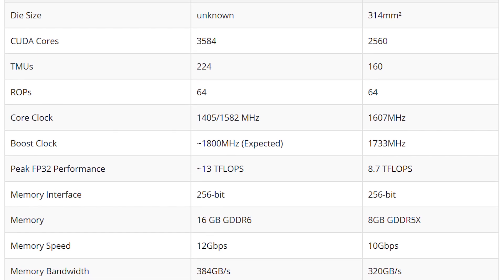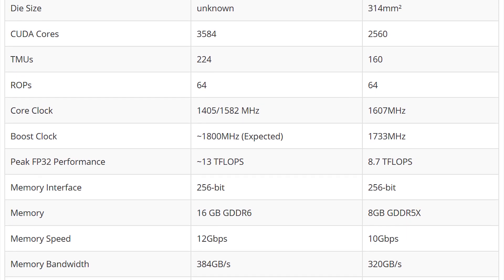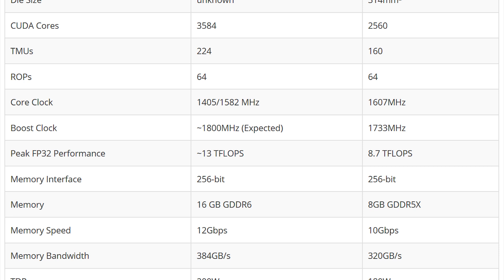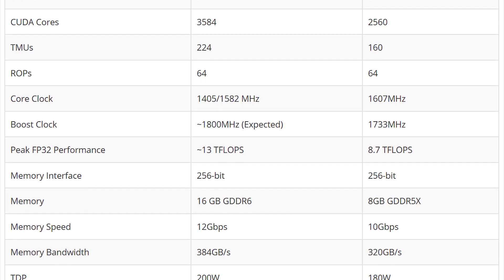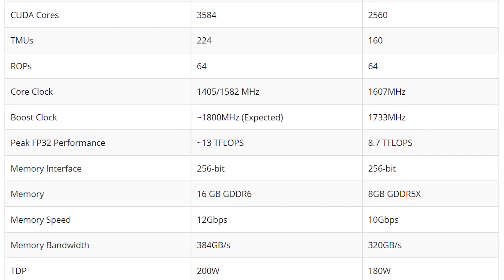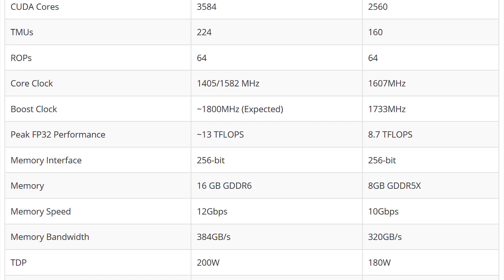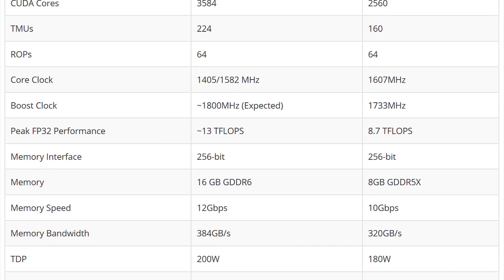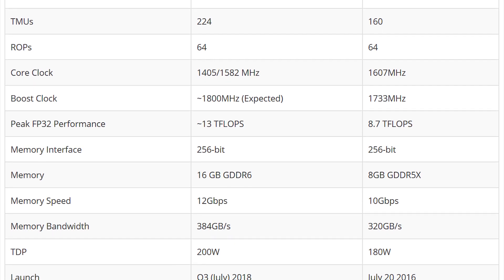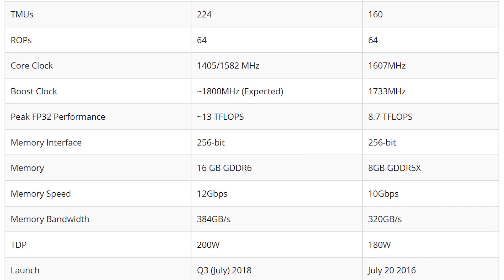The memory interface is a 256-bit bus, and the memory is projected to be 16GB of GDDR6 — the first time we see GDDR6 in production, as opposed to the 8GB of GDDR5X on the GTX 1080. Memory speed is projected at 12 gigabits per second versus 10 gigabits per second on the previous gen, with bandwidth increasing from 320 gigabits per second to 384 gigabits per second. The total TDP will increase from 180 watts on the GTX 1080 to 200 watts on the 1180.